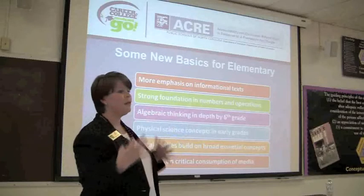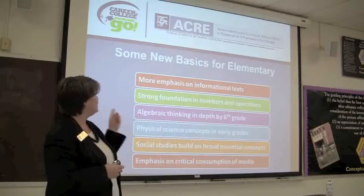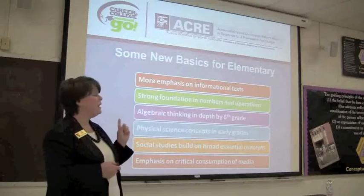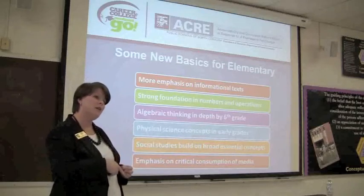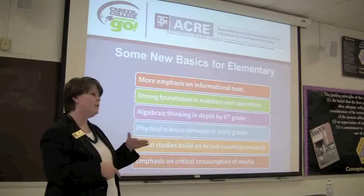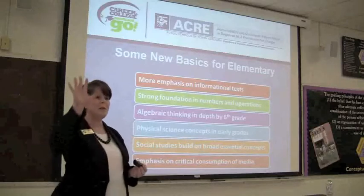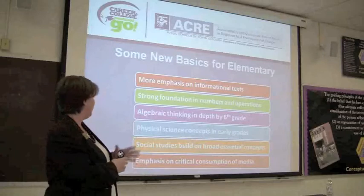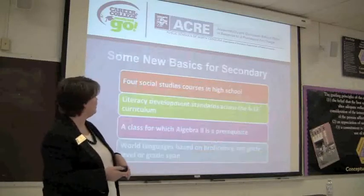Condensing that into big ideas for elementary: more emphasis on informational texts, strong number sense and operations, deeper algebraic thinking by sixth grade - the algebra strand starts in kindergarten - physical science concepts in earlier grades, social studies based around five concepts that go K-12, and being a critical consumer of media.